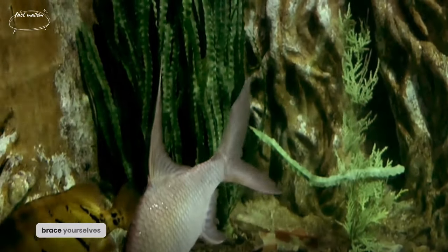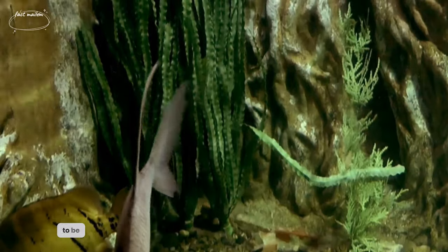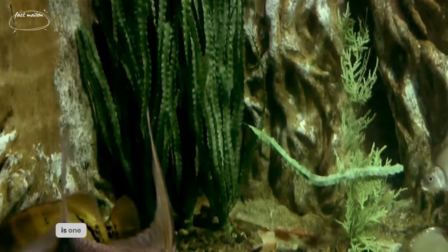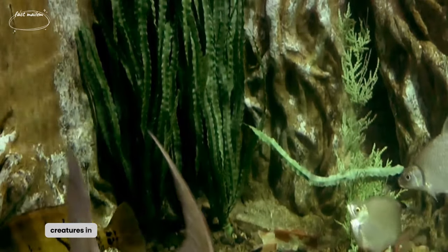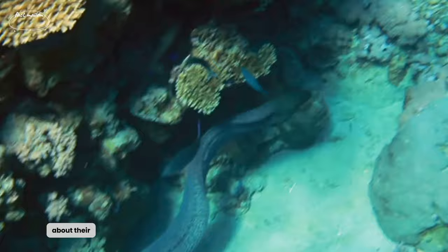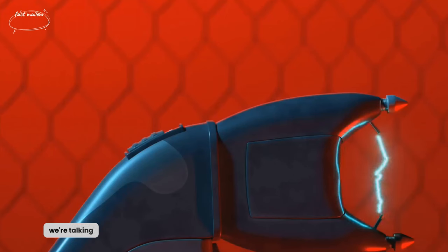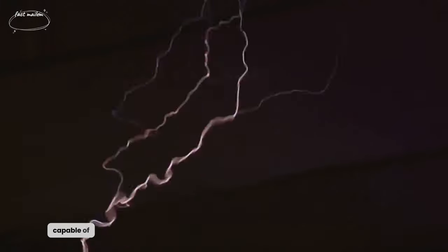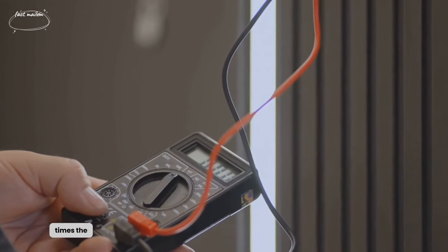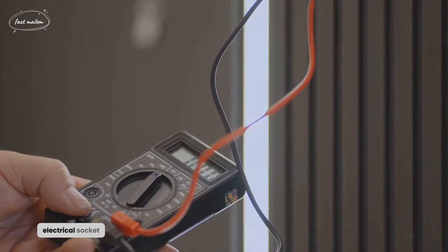Fun fact alert! Brace yourselves, because this is going to be quite a shock. Did you know that the electric eel is one of the most powerful creatures in the animal kingdom? We're not just talking about strength or speed — we're talking about their electrifying power. Electric eels are true powerhouses, capable of producing shocks that can reach a whopping 600 volts. That's more than 5 times the voltage of a standard electrical socket.